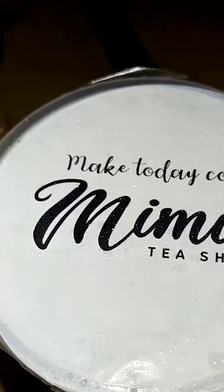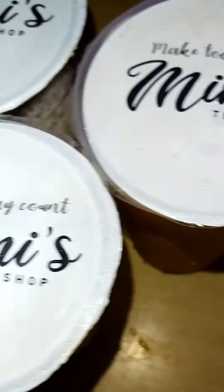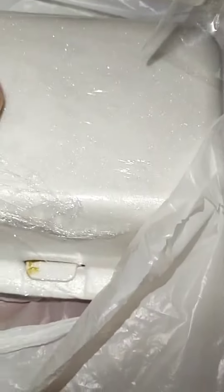Make today count everyone! So this is our Sunday meal for lunch. Our Sunday lunch. Ako sa kibag pa nakabili si Lera. Actually I already ate my breakfast.